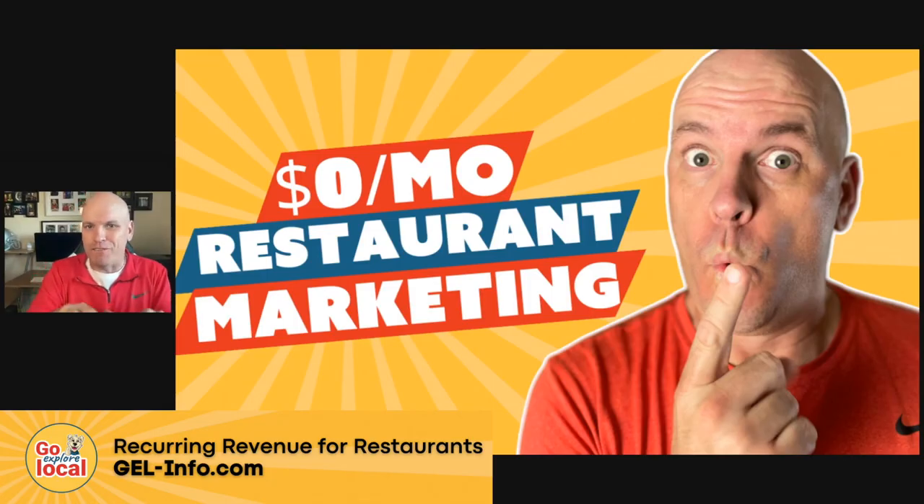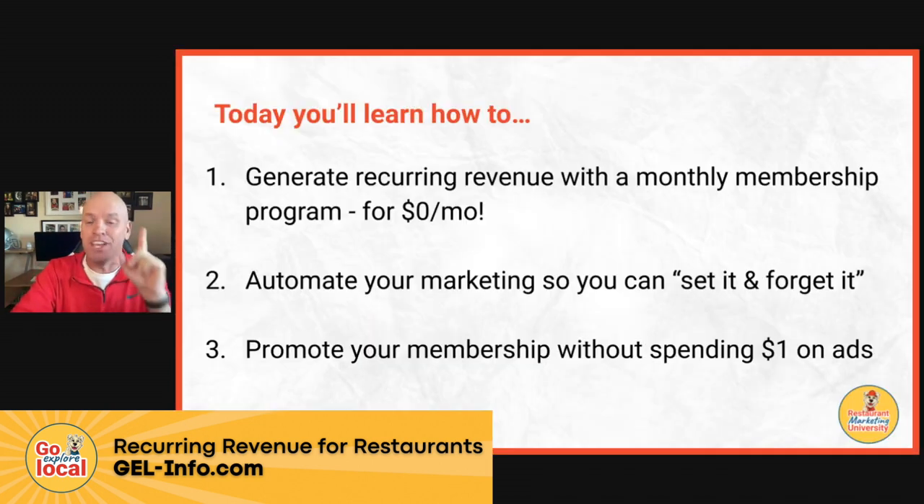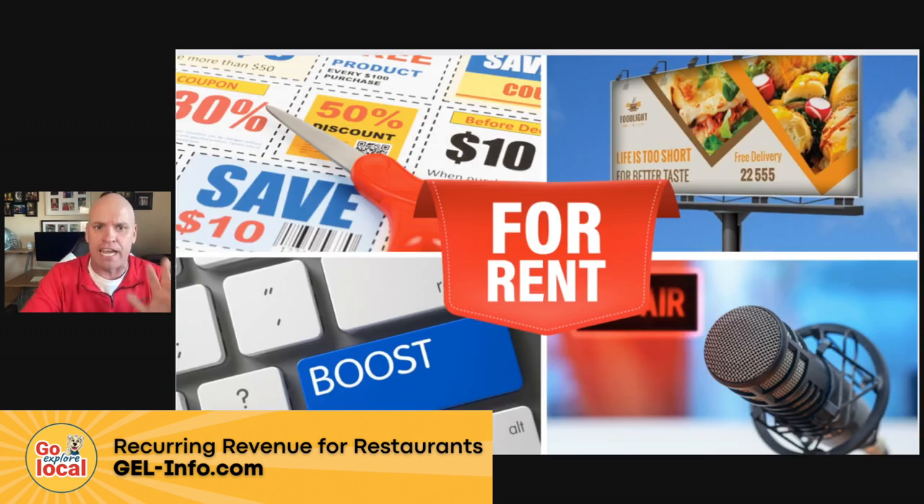What's up restaurant owners? Are you looking for a new way to get butts in seats at your restaurant without spending a dollar on marketing every single month? You're in the right place. Today we're going to dive in and talk about how you can start generating passive recurring revenue with a monthly membership for $0 a month — costs you nothing at all. We're going to show you how to automate your marketing so you can set it and forget it, and how to promote your membership without spending a single dollar on paid ads.